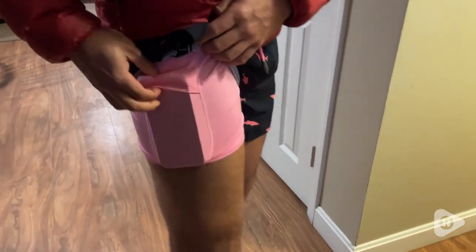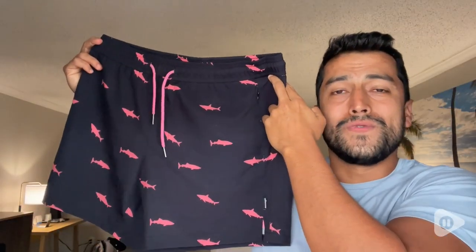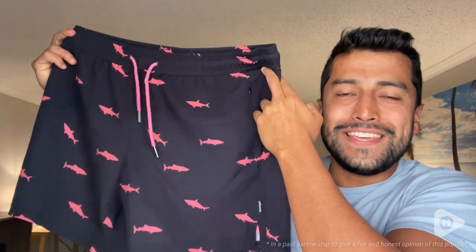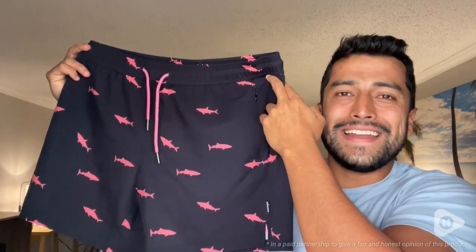So if you're looking for excellent quality, great looking shorts that you can use for swimming, working out, for running, and all of the above, these are the shorts to get. And that is my point of view.